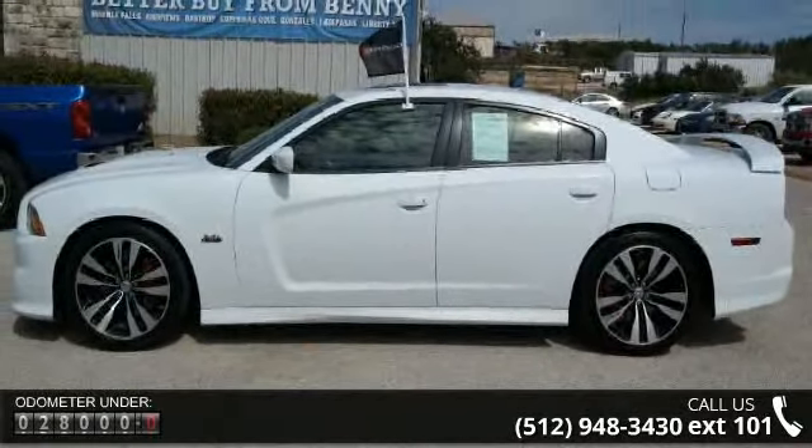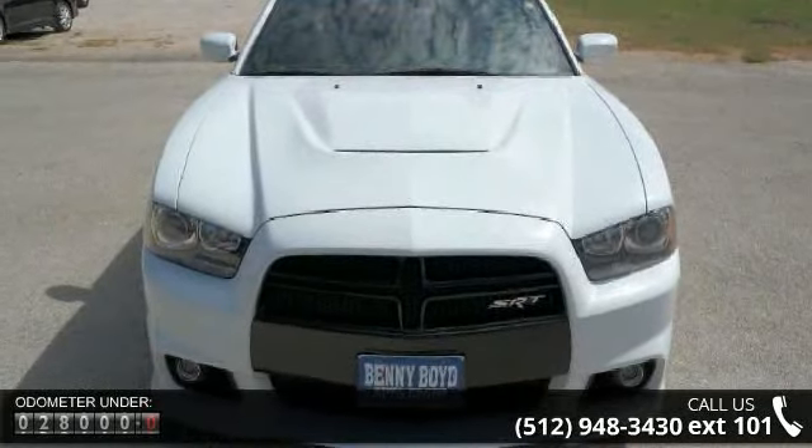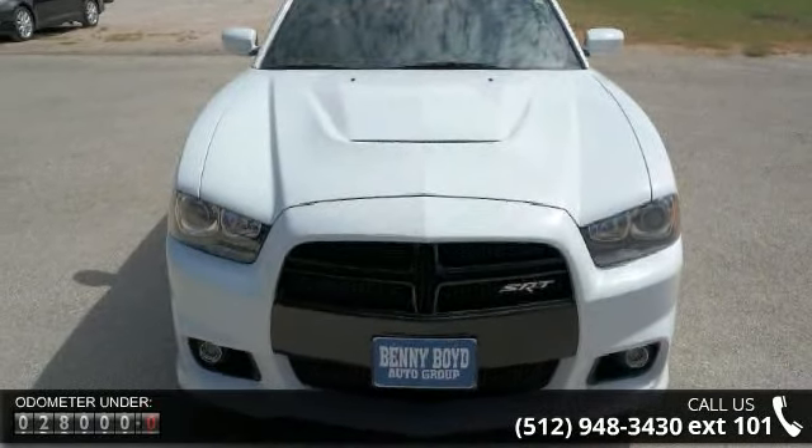This vehicle comes with a reliable 8-cylinder engine, connected to a smooth-shifting automatic transmission.